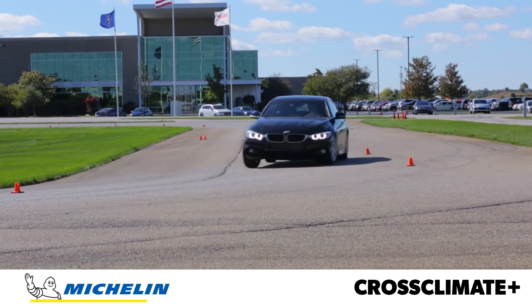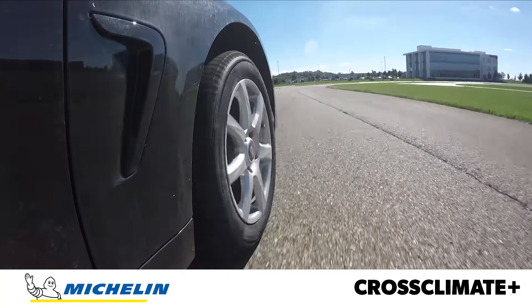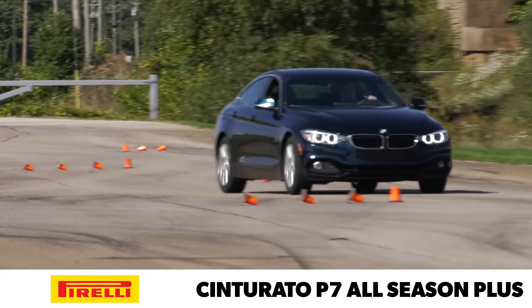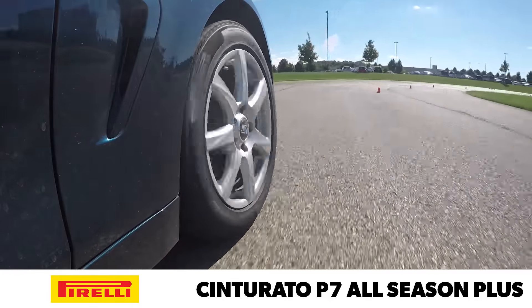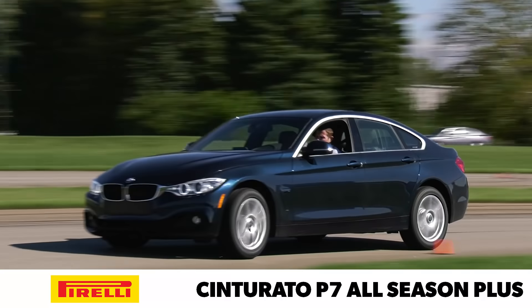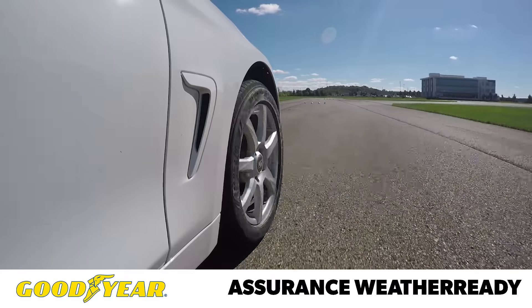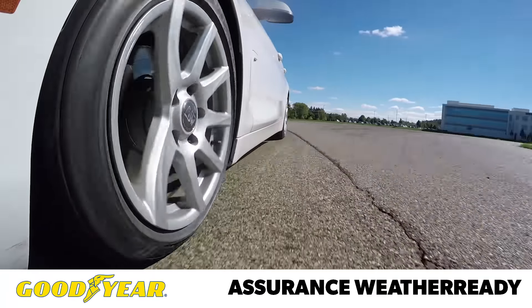The Cross Climate Plus felt like a performance tire in disguise around our dry track. The steering was precise and responsive, with nicely balanced handling and impressive traction levels whether accelerating, braking, or turning. The Cinturato P7 All Season Plus was a little softer than the rest of the group, but was poised and friendly when pushed. The tire communicated its limits right away, and if the driver stayed within those limits, it was easy to put down smooth, consistent laps. The on-track performance of the Assurance Weather Ready was highlighted by its quick turn-in, which made it feel very nimble, especially through rapid transitions. When pushed hard, though, the front end grip was quick to dissolve into understeer.